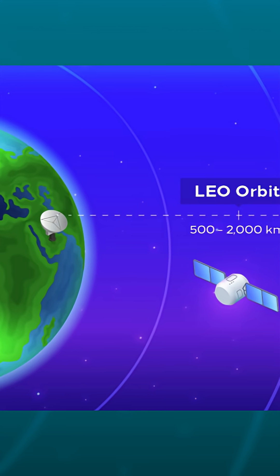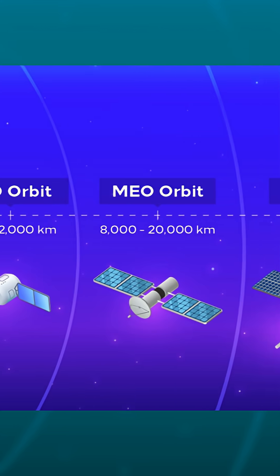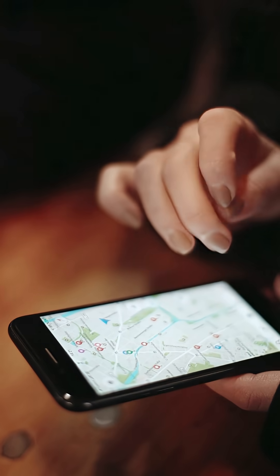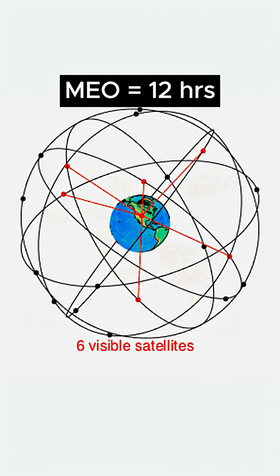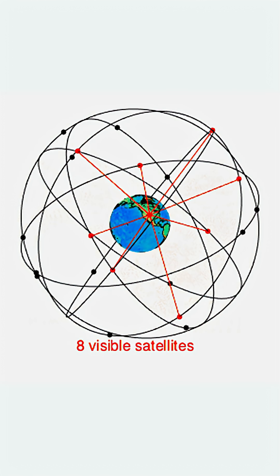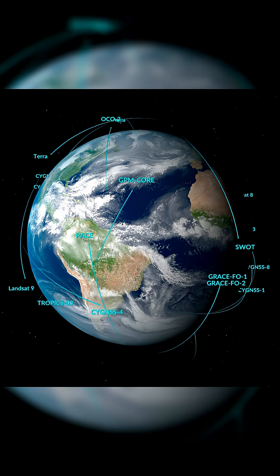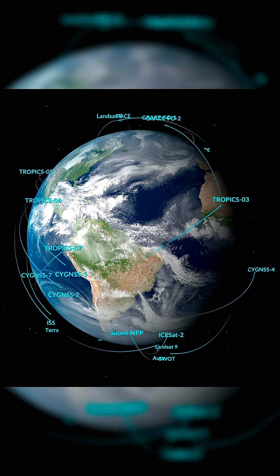In between these two orbits we have medium Earth orbit, around 20,000 kilometers above the surface of Earth. This is the home of the GPS satellites that everybody relies on every day. They circle Earth roughly once every 12 hours, putting them right between the geostationary satellites that take a full day to go around Earth and those in low Earth orbit which take about 90 minutes.